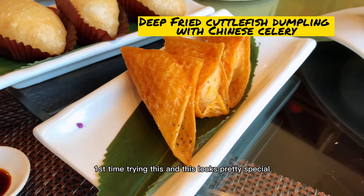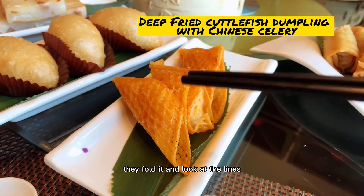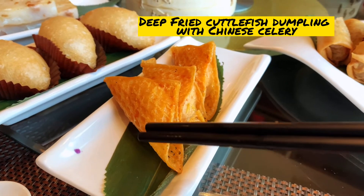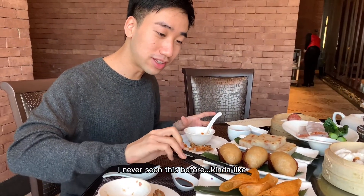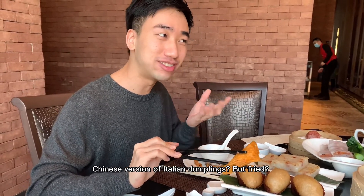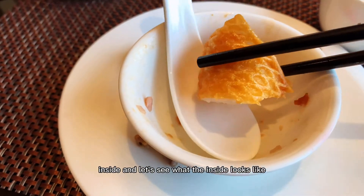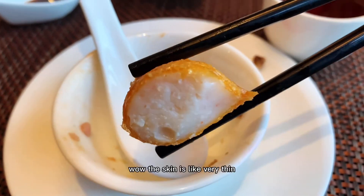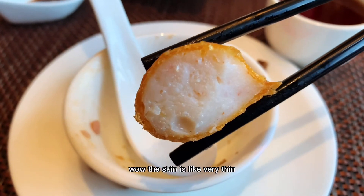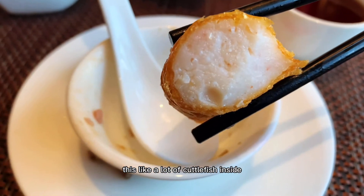First time trying this and it looks pretty special actually. Look at the way they fold it and look at the lines — it's very detailed. I've never seen this one before. There's a little bit of a Chinese-style Italian dumpling vibe. I just cut open the inside and wow — the skin is very thin and look at how much meat there is. A lot of cuttlefish inside.